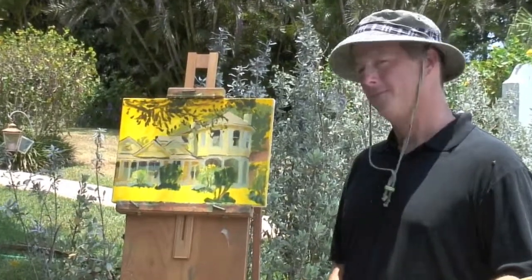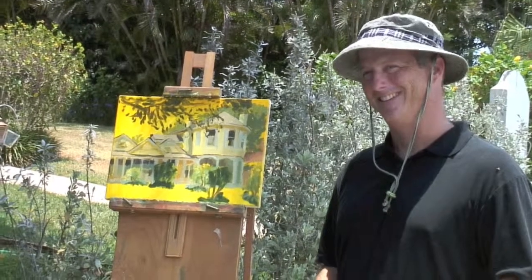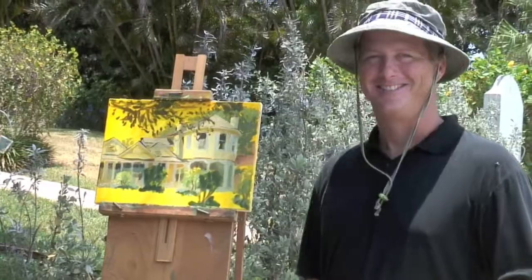Thank you, Brennan. You like painting in Palm Beach County? Yeah, especially near the water, which we are right now.